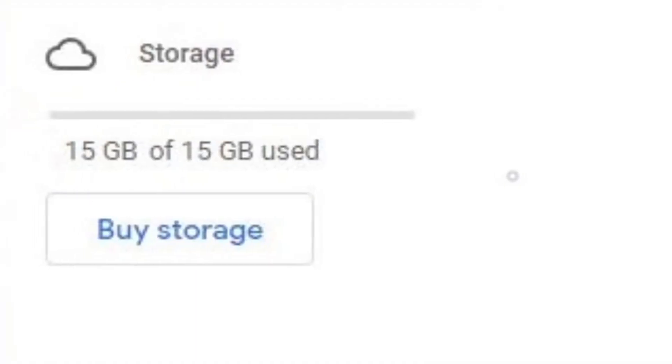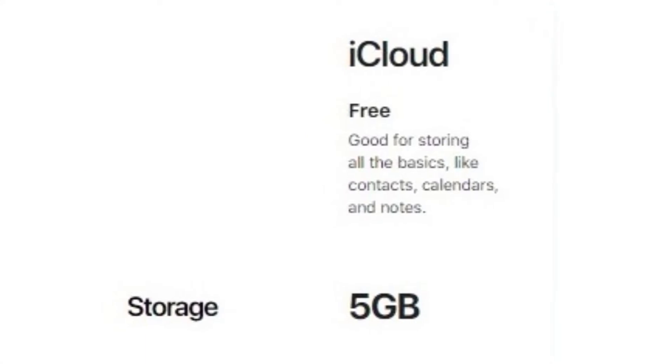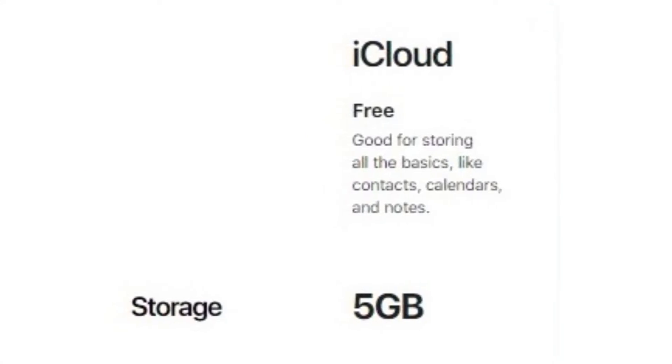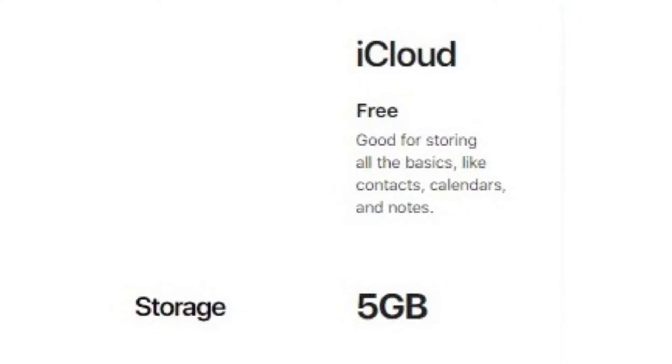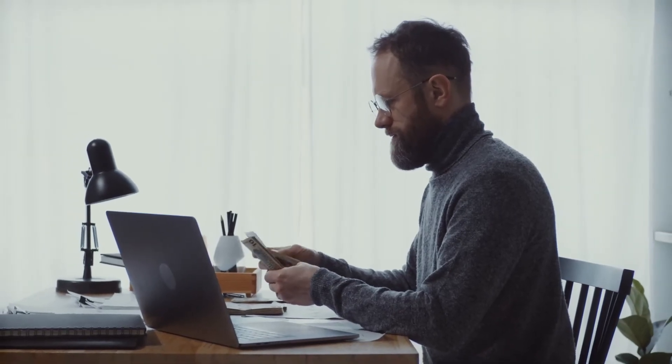Google Drive provides 15GB to free users, while Apple only offers 5GB to anyone who has an Apple ID. But if you need more than that, then you've got to upgrade.